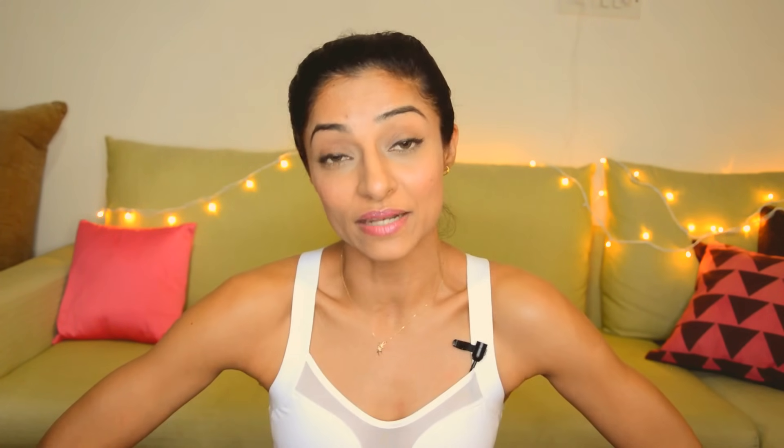I hope this video helps you a little bit in making that decision. If you like it, give it a thumbs up, do subscribe, and if you have any questions write to us at the email ID shown. We'll see you next time.